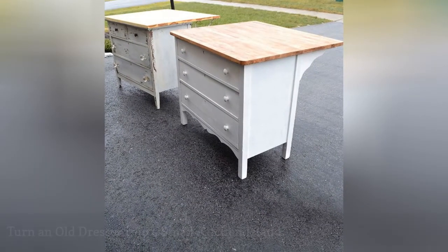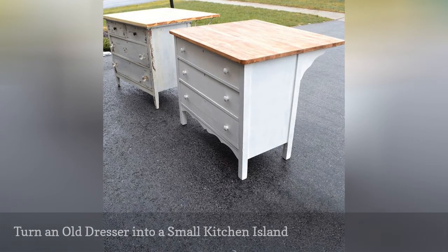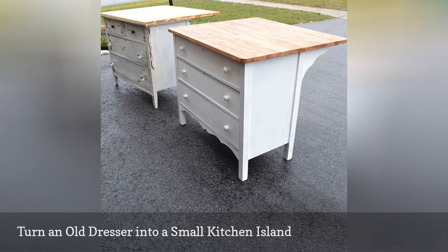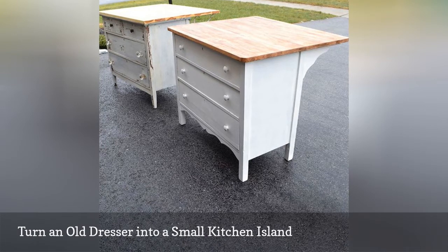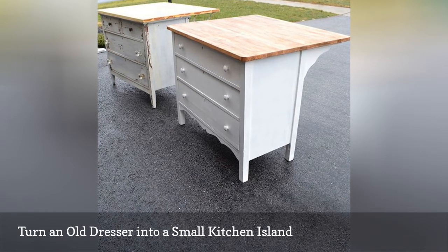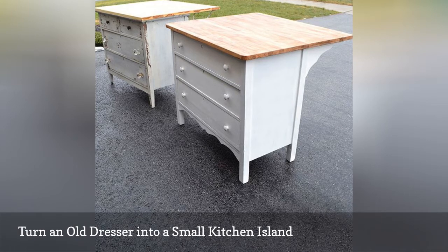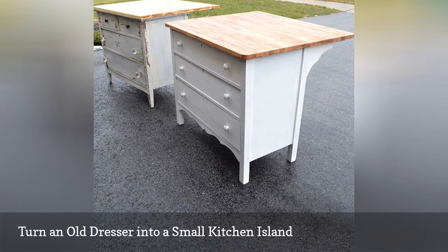The blogger behind Traer Loves transformed two antique wood dressers — both over 100 years old — into small kitchen islands with drawer storage. Both pieces of furniture were initially dark-stained wood. To lighten things up, she refreshed them with white chalk paint, giving the dresser on the left a chippy, distressed finish. On top of both kitchen islands are slabs of butcher block.